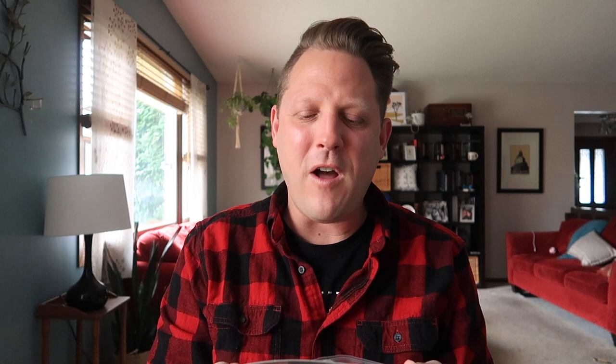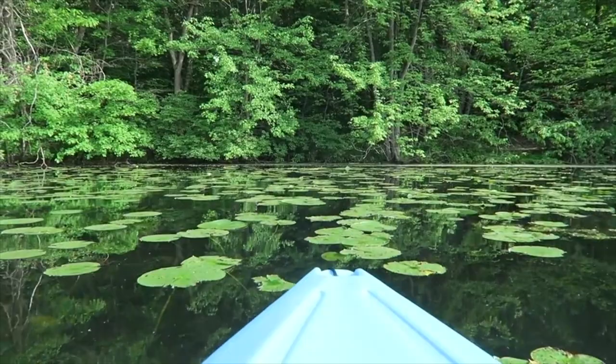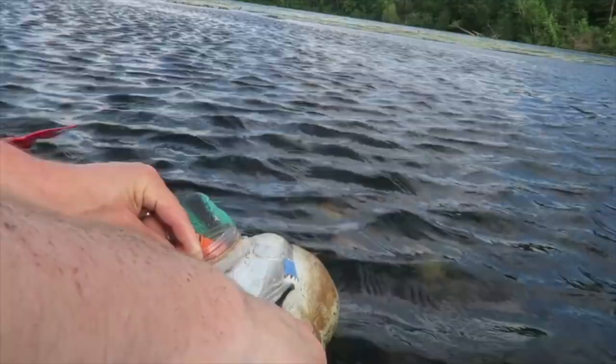Ooh, what is this? Oh yeah — Immerse smartphone action camera case. Oh yeah, I'm a vlogger, I need this. I just recently went kayaking geocaching and I could have really used this.